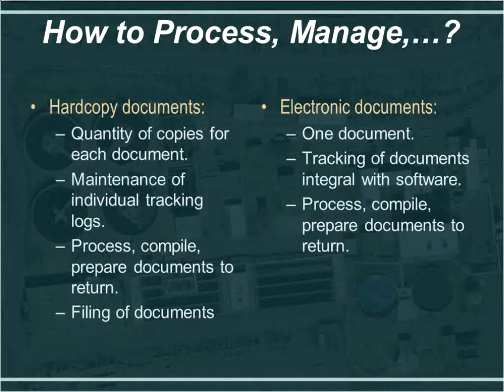Comparing how to process and manage document types: with hard copy documents, there is a higher quantity of copies required — shop drawings required six. With electronic documents, it's just one — the contractor gets one document together and submits that one document. With hard copies, we had to maintain individual tracking logs, which took a lot of time to update each time we received a submittal, sent it to a reviewer, received it back, and sent it to the contractor.